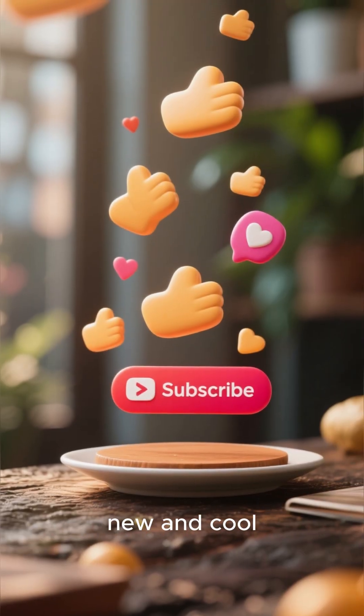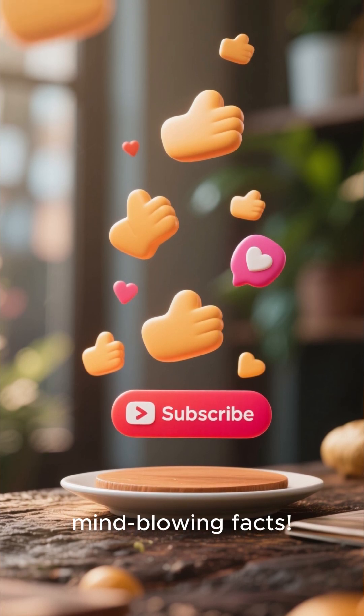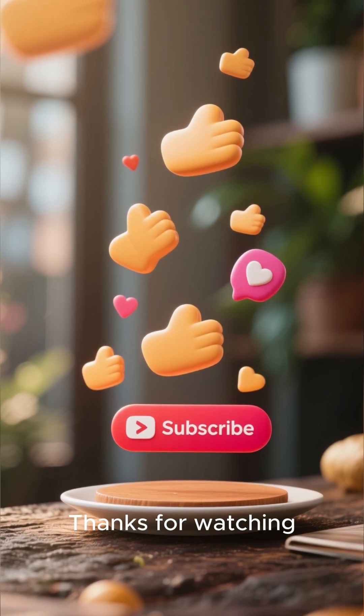If you learned something new and cool, smash that like button and subscribe for more mind-blowing facts. Thanks for watching.